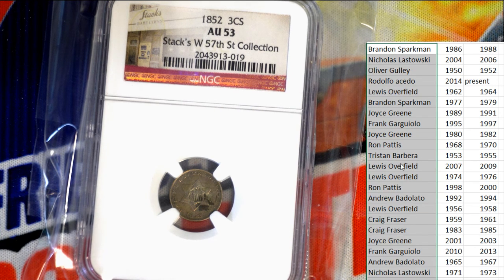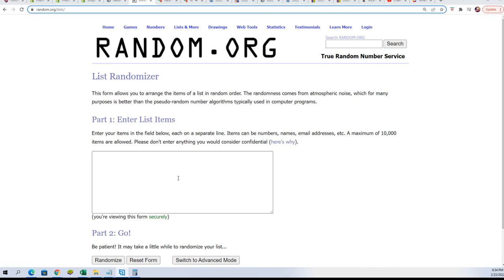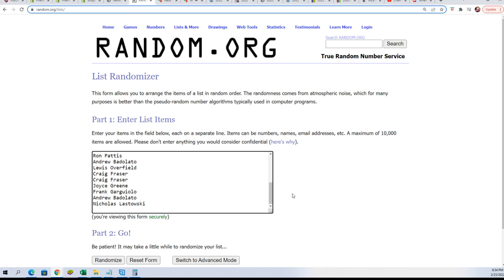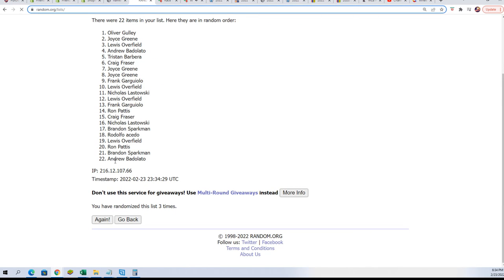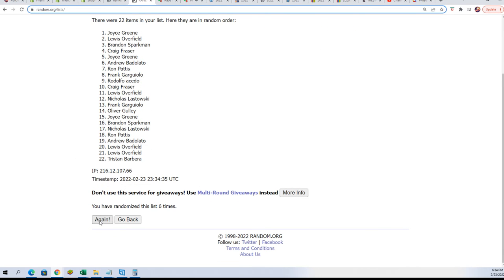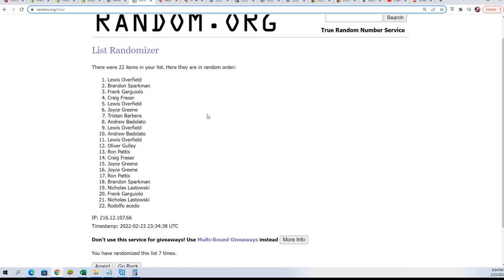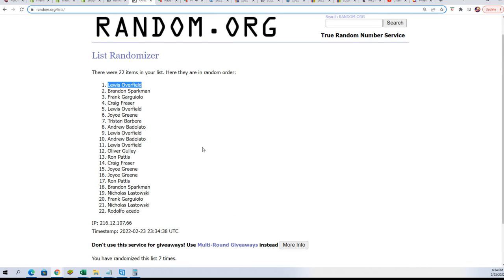Oh my goodness. Good luck everybody. Seven times — lucky number seven. Lewis O., congratulations! You have hit yourself an 1852 three-cent piece. Three-cent coin, United States of America three-cent piece. Way to go — graded!